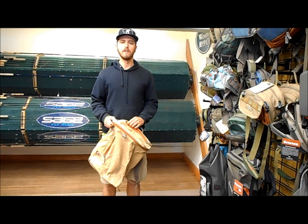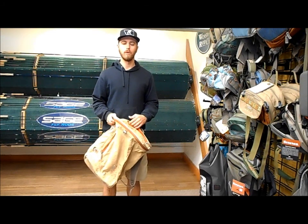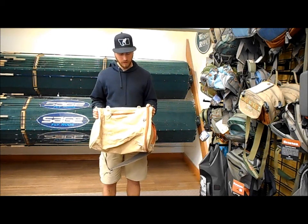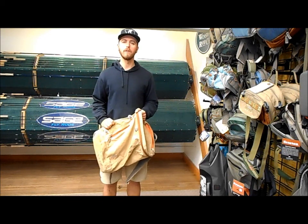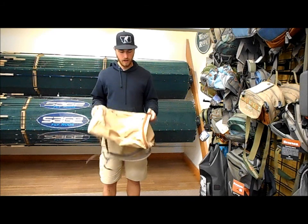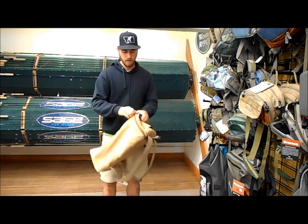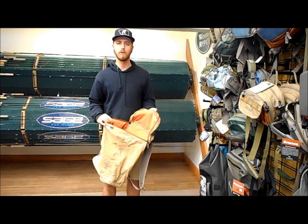Hey, this is Brady at the Kingfisher Fly Shop in Missoula, Montana. I'm here with the new Riverbank Backpack from Fishpond. It's a really nice backpack that should appeal to people who fish and people who don't fish. It's got a classic traditional look with the waxed canvas exterior, and the interior is the standard Fishpond Cyclepond fabric.